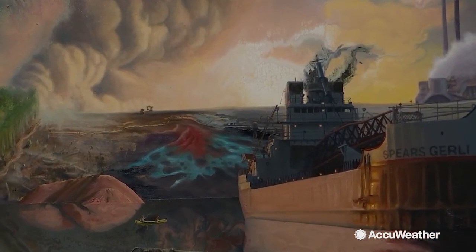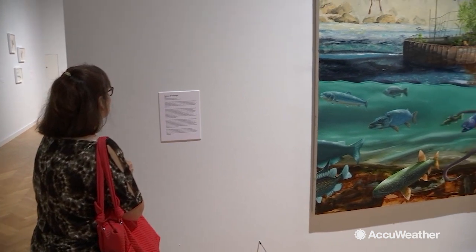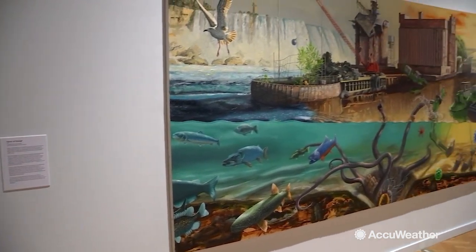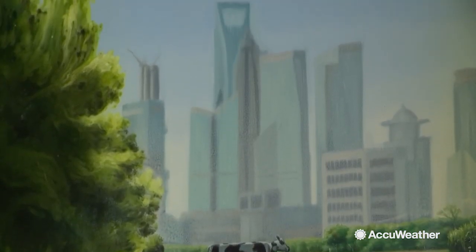You see a lot of human impact on the Great Lakes, on this precious part of our environment. They're very provocative, but they approach the viewer, they really invite the viewer in. In Chicago for AccuWeather, I'm Blake Naftal.